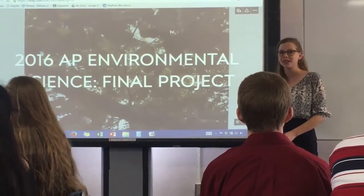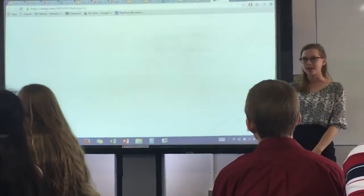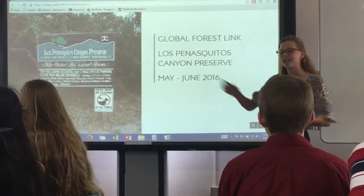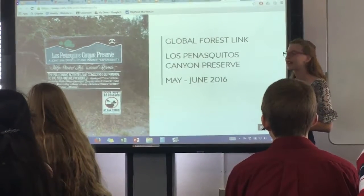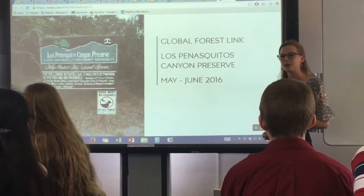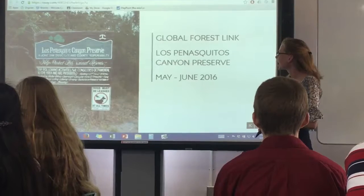Hi, I'm Daniela. I was in environmental science this year and I did a Global Forest Link at the Rancho Penasquitos Canyon Preserve. I wanted to point out that on this sign at the beginning of the preserve it says, 'Help Protect This Natural Resource.' I think that speaks really strongly to everything that we're doing here at Mount Everest in our science programs, and especially in environmental science this year.